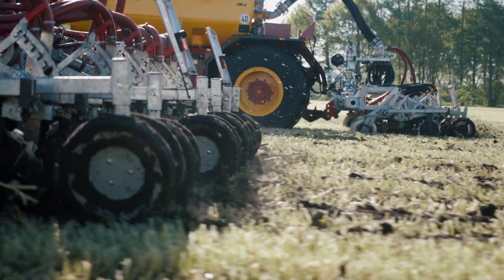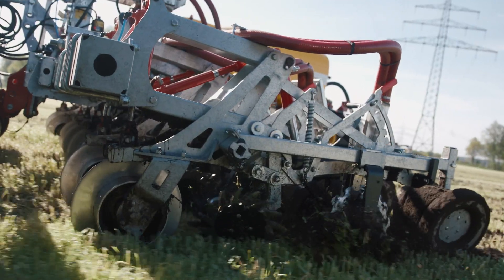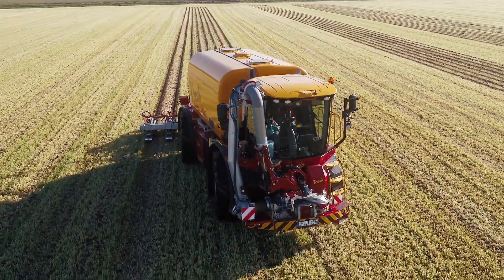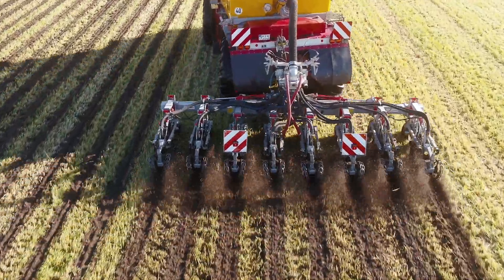Slurry technology is a big focus for us as a business. It has also changed dramatically over the past few years, and I think it's important for us to have equipment that runs smoothly and that also enables us to spread 1500 cubic meters in one single day.